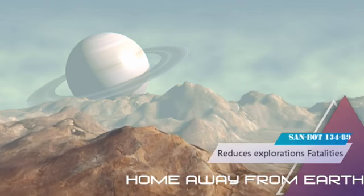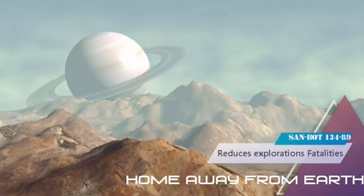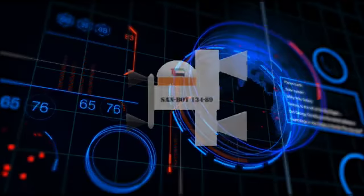Many astronauts have been risking their lives to find if humans can live somewhere other than Earth. No worrying anymore, as Sandbot 13489 is a light in the dark to help decrease the deaths of astronauts.